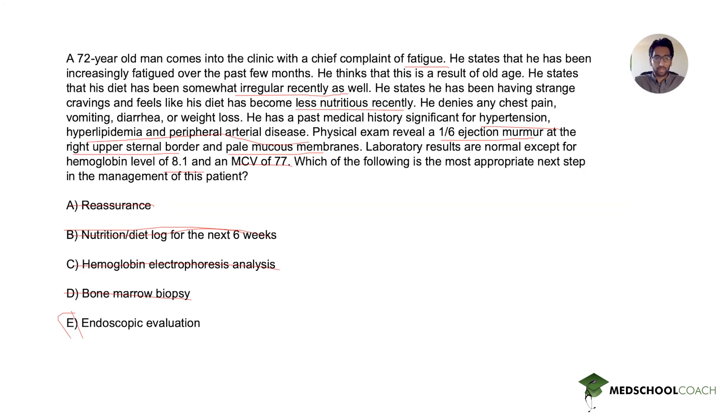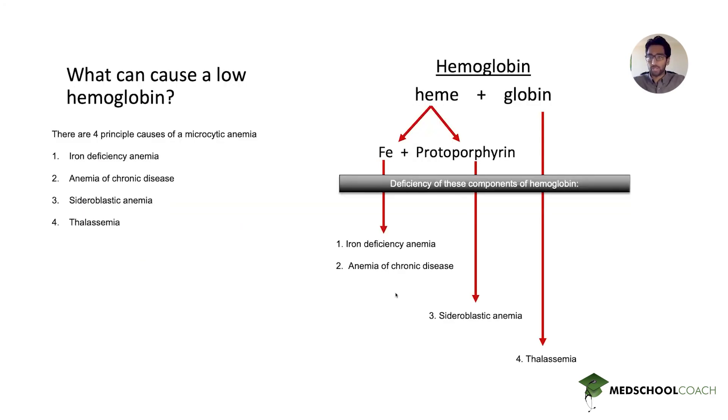Let's review the causes of microcytic anemia, as all four are extremely high yield and the most commonly tested. Here's a diagram that breaks down hemoglobin into its components to simplify how you should think about microcytic anemia. There are four main causes you'll encounter on USMLE Step questions: iron deficiency anemia, anemia of chronic disease, sideroblastic anemia, and thalassemia. Once you see an MCV less than 80, as in this vignette, you identify microcytic anemia and determine which component of hemoglobin is affected. Hemoglobin is composed of heme plus globin, and the heme component is composed of iron plus protoporphyrin.